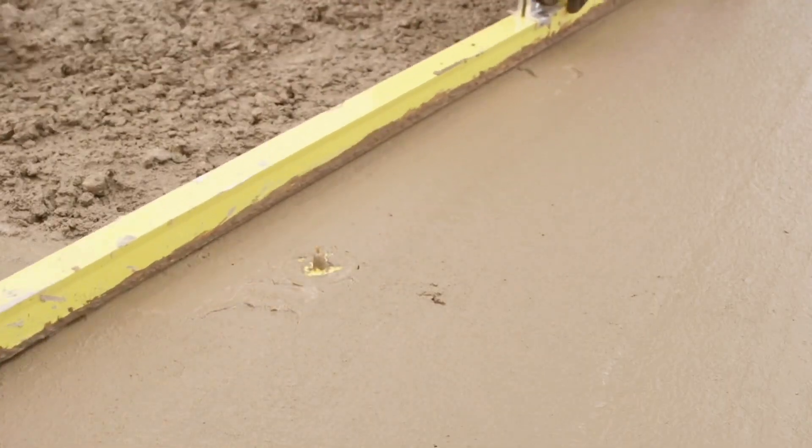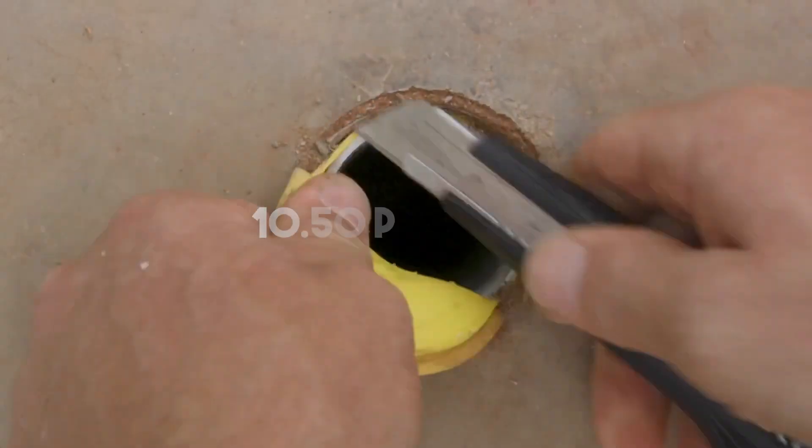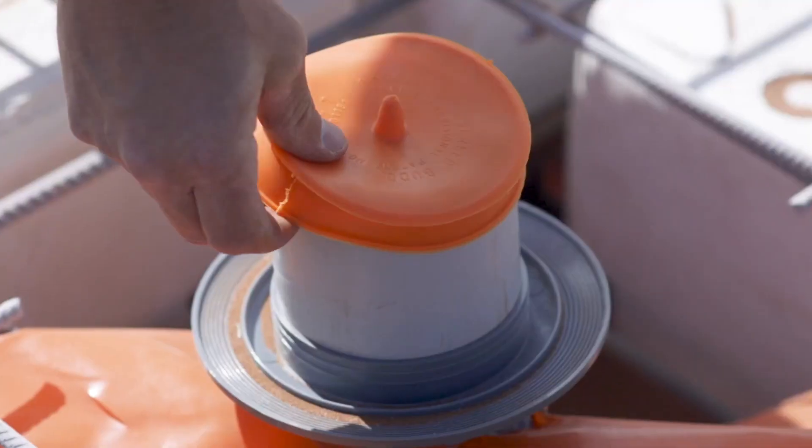Available in diameters from 40 to 100 mm, these plugs start at $10.50 per piece. The creators have secured a patent for their invention.